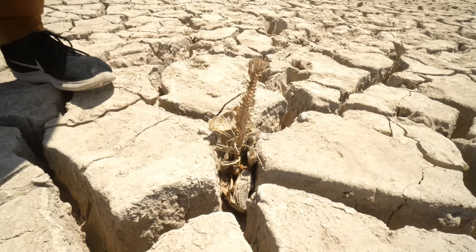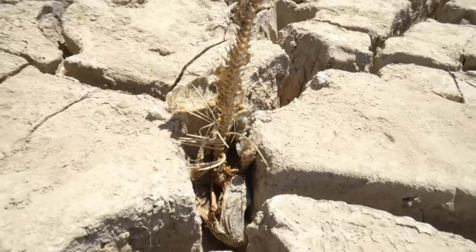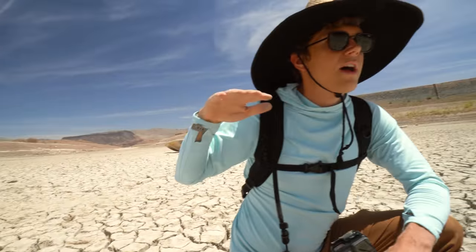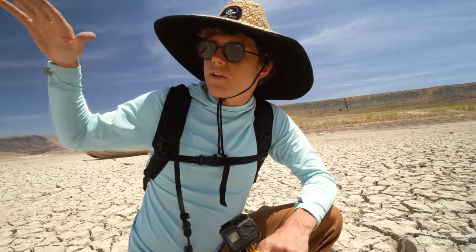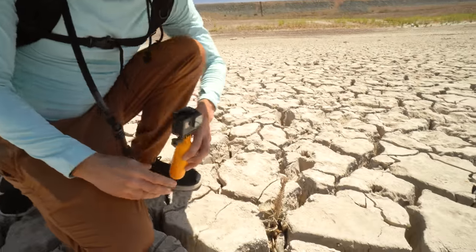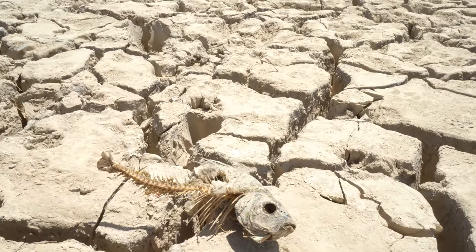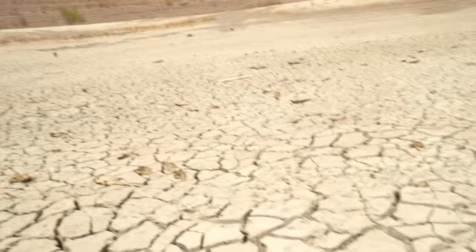An interesting fact about this little cove: this was a trapped water cove, meaning there was water here with live fish still in it when it started drying. It was an enclosed area with no flow of water, so the fish that were stuck in here obviously didn't make it. Now we're left with this kind of post-apocalyptic scene of dead fish everywhere. That looks like carp — and if you look over here, there's just fish everywhere.